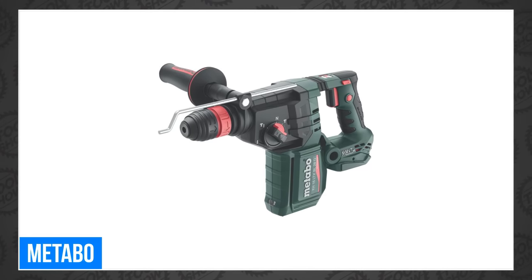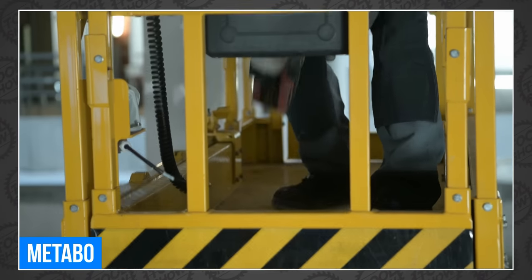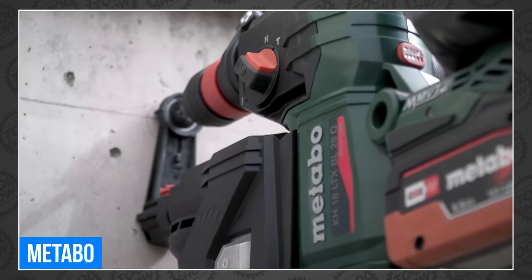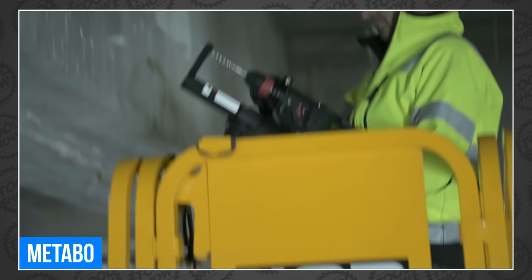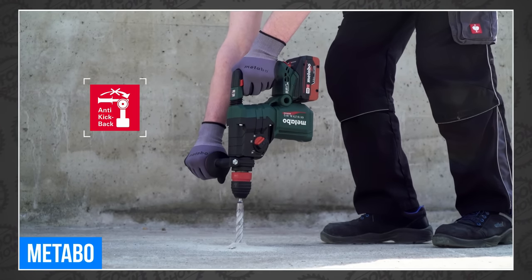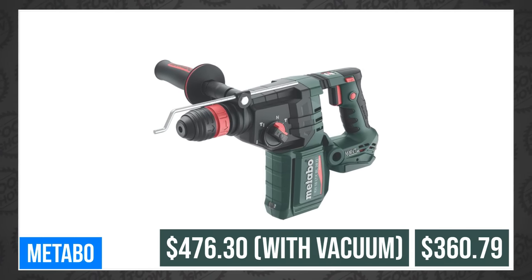Next up, they launch the KH18LTXBL28Q, an 18-volt 1⅛-inch SDS Plus combination hammer for drilling into masonry, concrete, and stone. The hammer is designed for through-hole applications, doweling, chiseling, and demolition, featuring a brushless motor and enhanced kickback control. Two versions are available: bare tool and bare with an ISA28 dust extractor. Safety features include Metabo's patented safety clutch and anti-vibration system, plus a power reduction feature for increased precision when chiseling. Pricing is $360.79 bare or $476.30 with the vacuum.